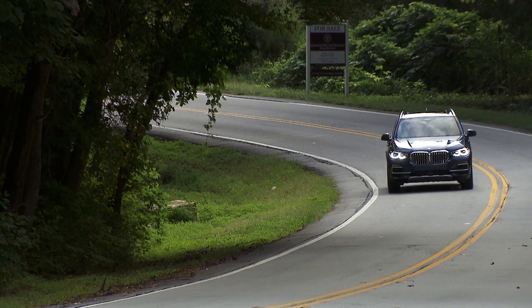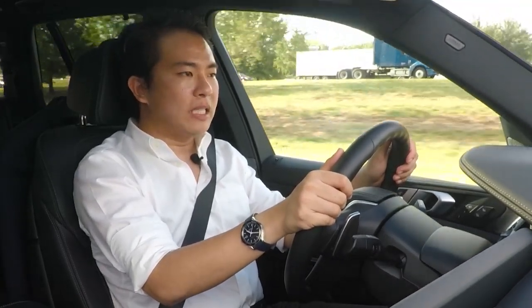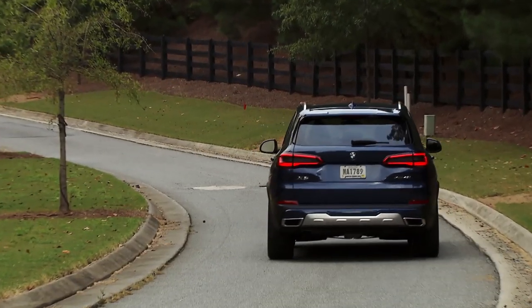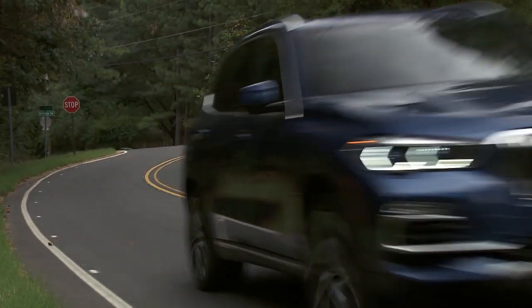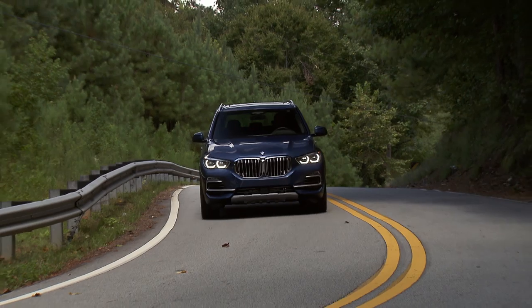For launch, the X5 is available in four variants. The car we're driving is the XDrive40i, which has a 3-liter turbocharged straight-six petrol engine. There's also a plug-in hybrid model, the XDrive45e, but that's only coming next year. The XDrive40i has 340 horsepower and 450 Nm of torque. Like the best of BMW straight-sixes, it's very powerful and very torquey low down, revs all the way up to the red line, it's supremely smooth, and it has a really nice engine note — proper straight-six noise.